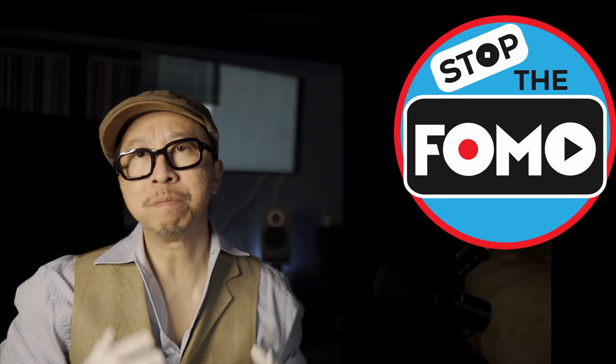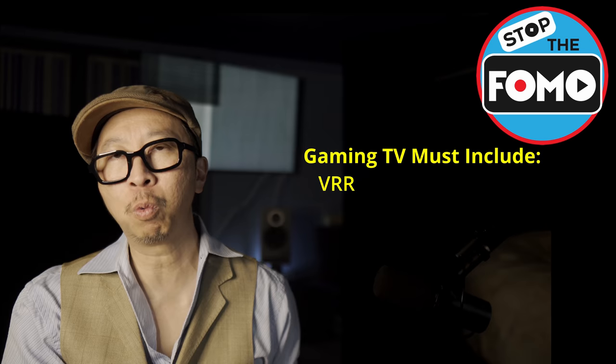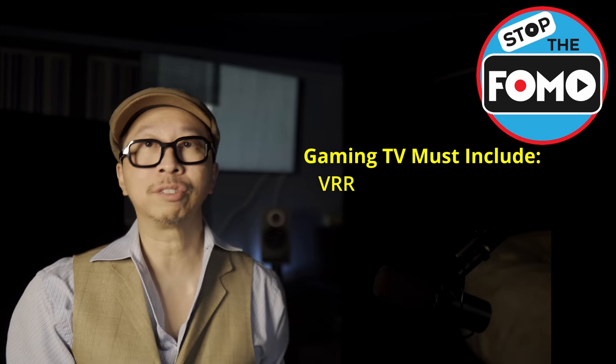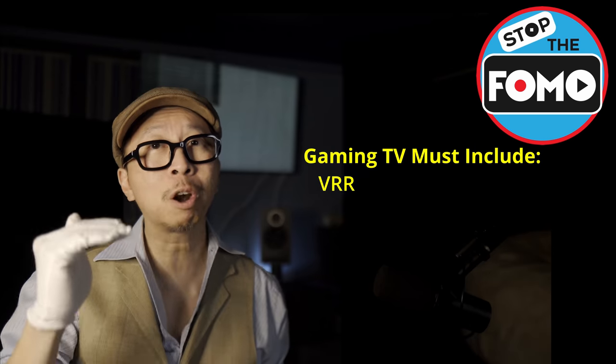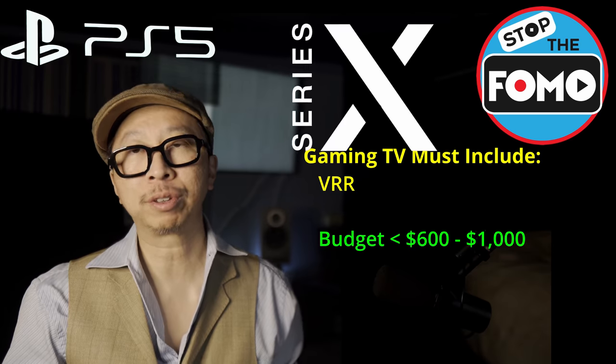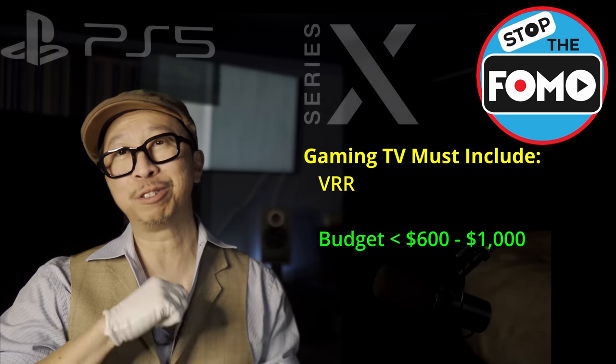Stop the FOMO. Do you have a fear of missing out on an affordable but true gaming TV? We're talking a TV that has VRR and HDMI 2.1, but it's under $600. We get into the TVs that start at under $600 and work our way up, but we stay under the $1,000 mark — covering PlayStation 5, Xbox Series X, and PC gaming on an Ampere 3080 coming out later this year.